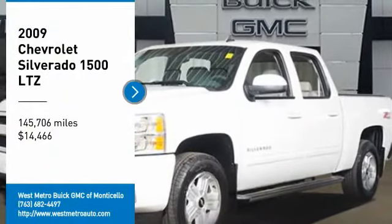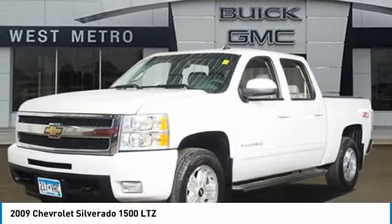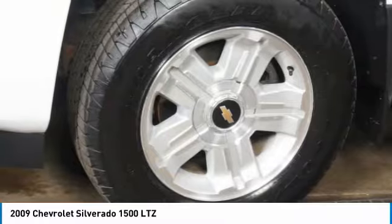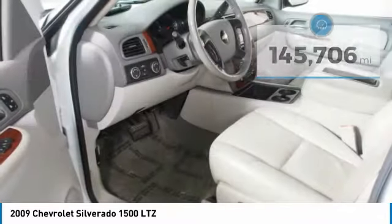We are pleased to show you the 2009 Chevy Silverado 1500. The Chevy Silverado 1500 has the lowest cost of ownership of any full-size pickup and is priced below $15,000. This vehicle has less than 150,000 miles.